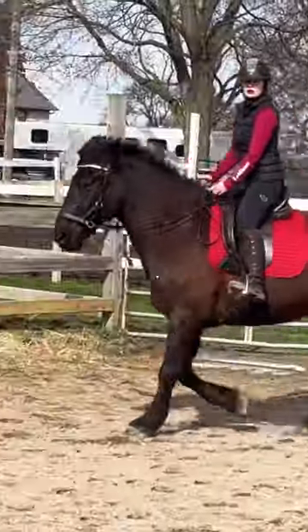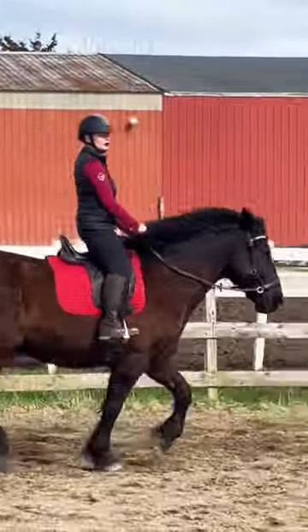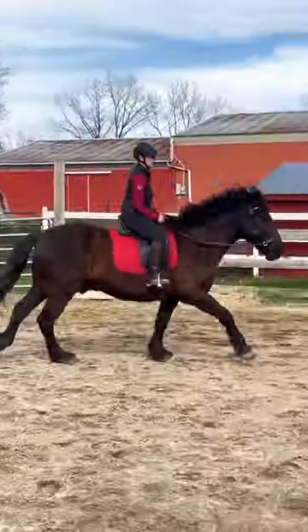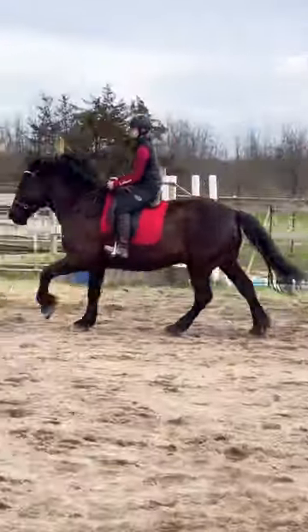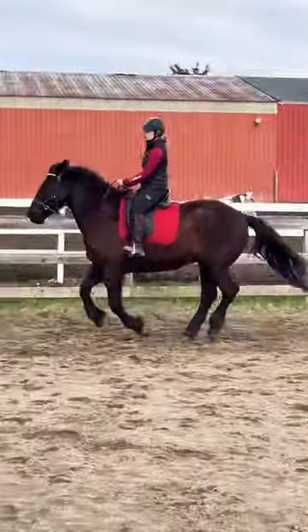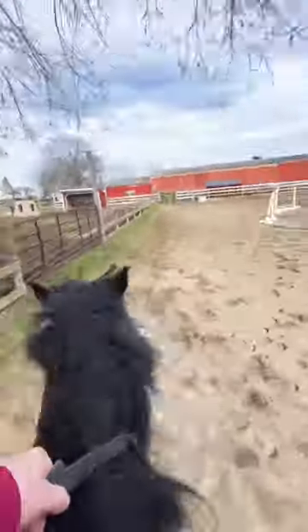Then we're going to move into the trot. Gaston has a big smooth trot — he loves to do stretchy trot as well. I love his canter; it's very uphill and he's gotten much more comfortable over the last three years that I've owned him. Before, he wouldn't even pick up his left canter lead, so I'm so happy he's made that improvement. You can see his big fluffy coarse mane flying in the wind as we canter around.